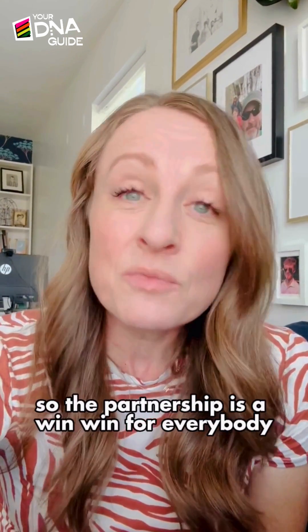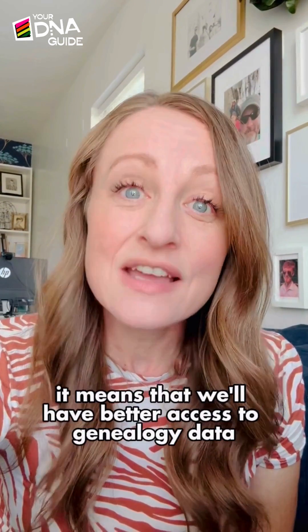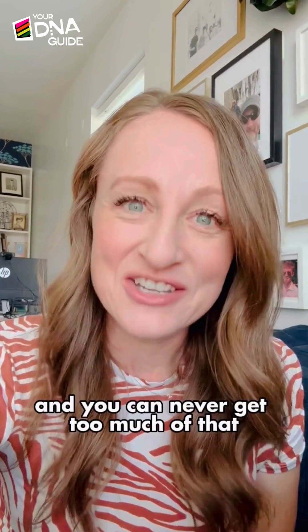The partnership is a win-win for everybody. It means that we'll have better access to genealogy data to combine it with our genetic data, and you can never get too much of that. I'm Diane Southard and this is your DNA News.